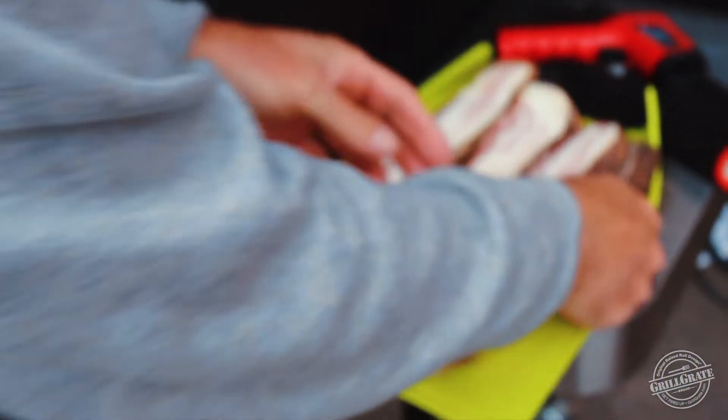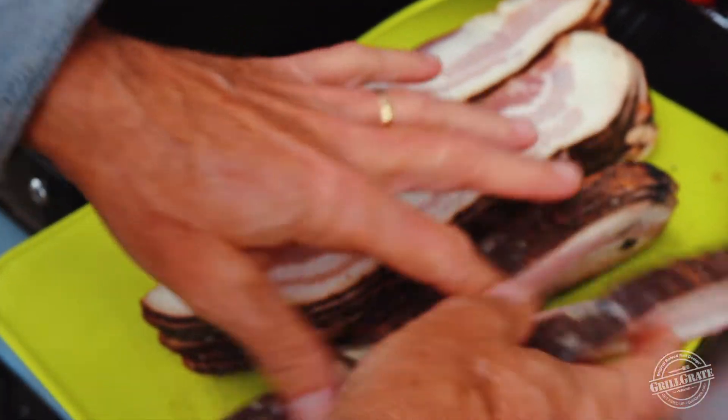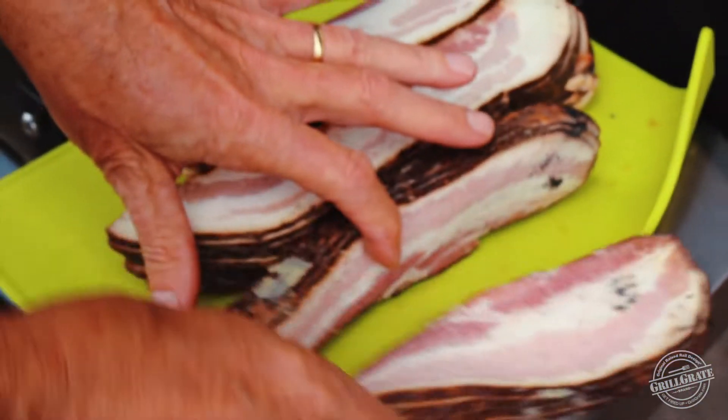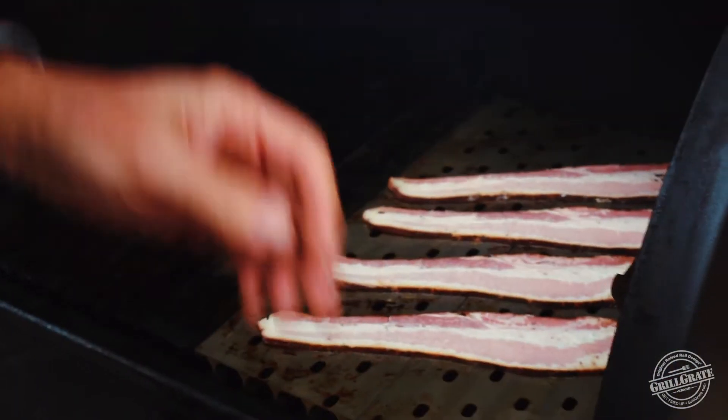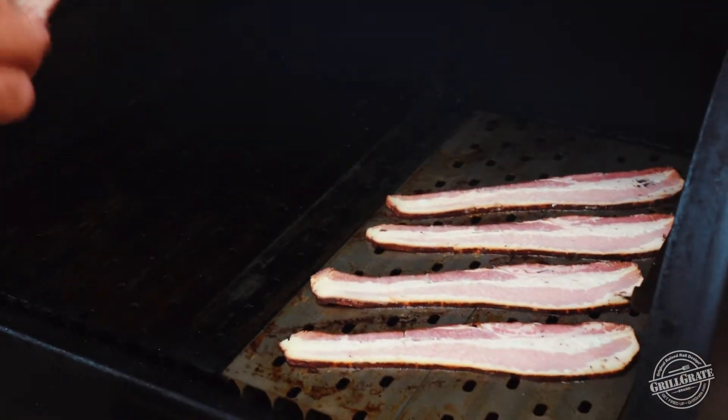We've been grilling a lot of bacon this week at Grill Great. This may be the bonus — look at this. This is beautiful stuff. We met Billy at the World Food Championships. God, it had to be now three or four years ago. Super nice guy.